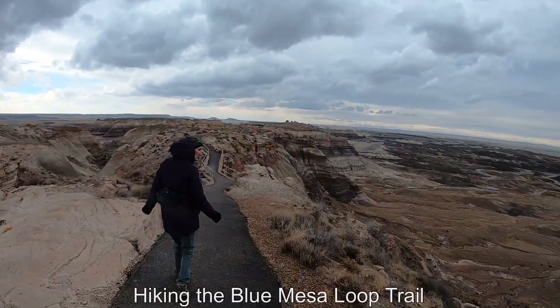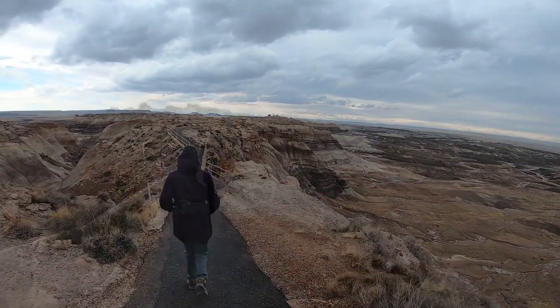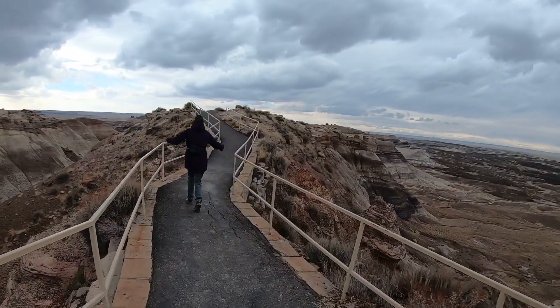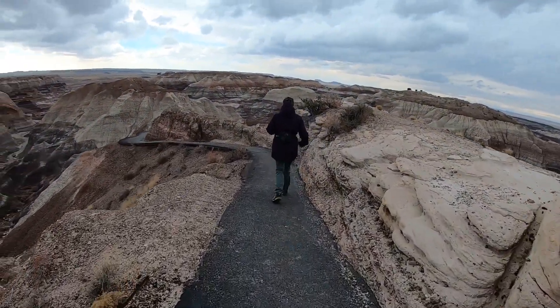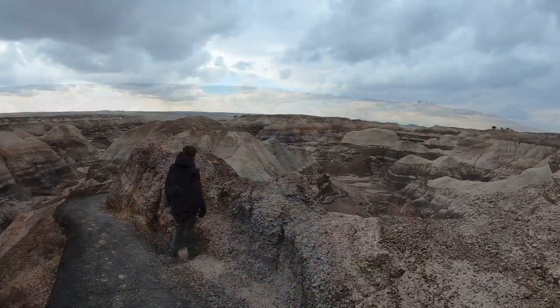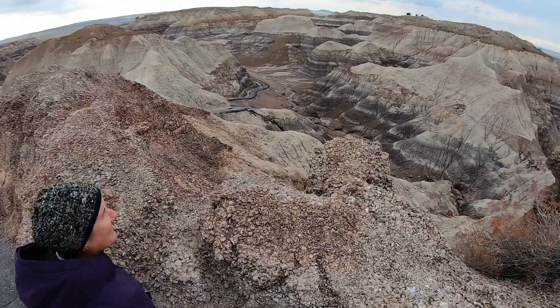We're on the Blue Mesa Loop Trail — a one mile loop through the badlands here. This is a crazy trail. Yeah, it's really crazy and fun.